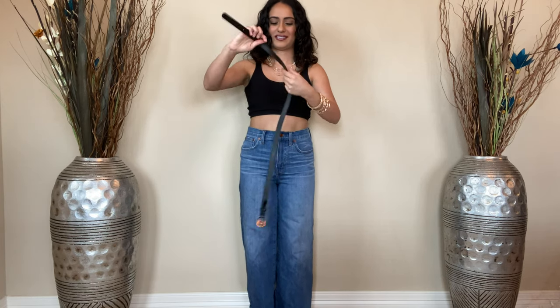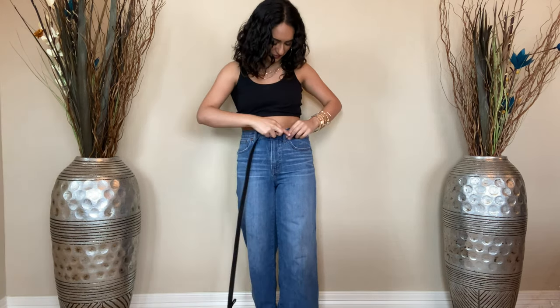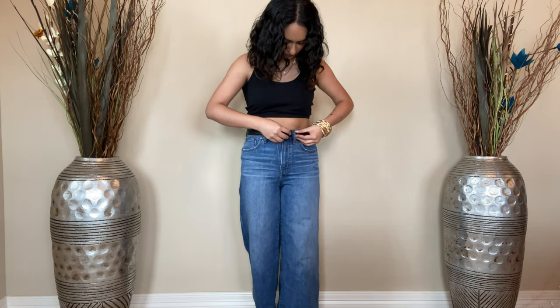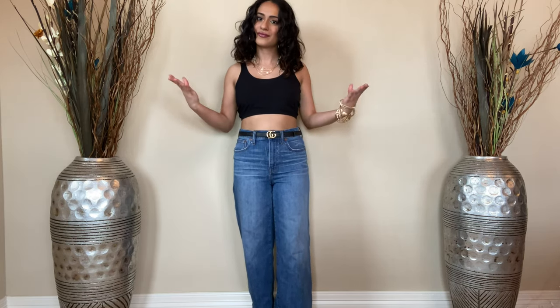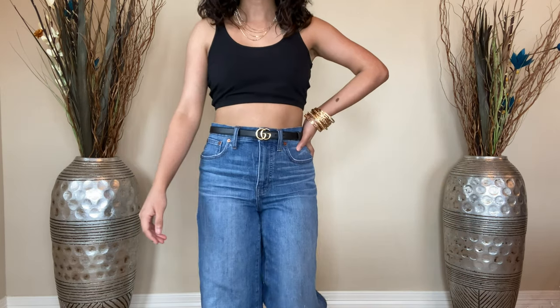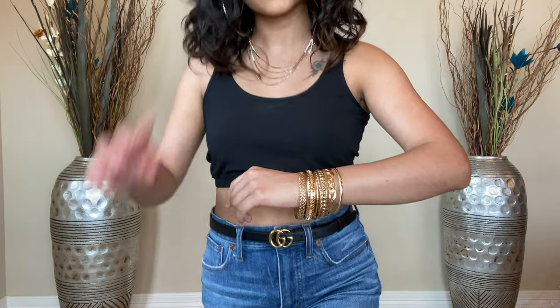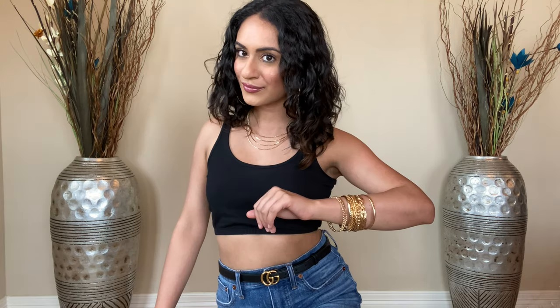For the third look, I paired the black cropped shirt with high-waisted flare jeans — such a classic look. You can literally wear this outfit anywhere. And you cannot forget to accessorize jeans with a belt. The only belt I had around me was my Gucci belt, so I used that, but you can use whatever belt you want. I put on some thin gold necklaces as well as the same gold bangles as before. Can you guys tell that I love gold?